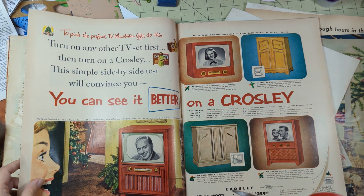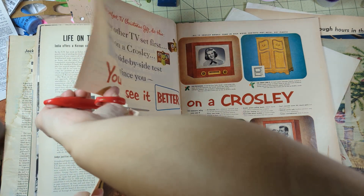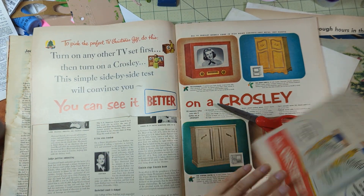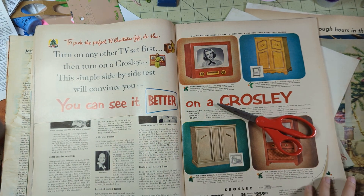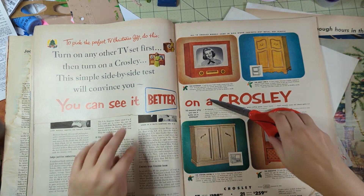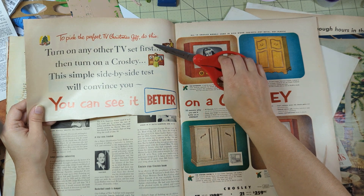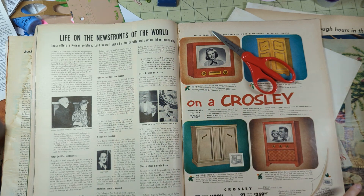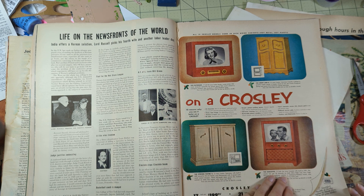'I can see it better on a Crosley.' I'm gonna take this - look at that woman's face, she is serious. She is serious. 'Maybe she can see it better' - look at that face, like yeah, she is high on television. 'To pick the perfect TV Christmas gift, do this.' I am going to take the whole thing because the ads are just so straight-out, I just love it.